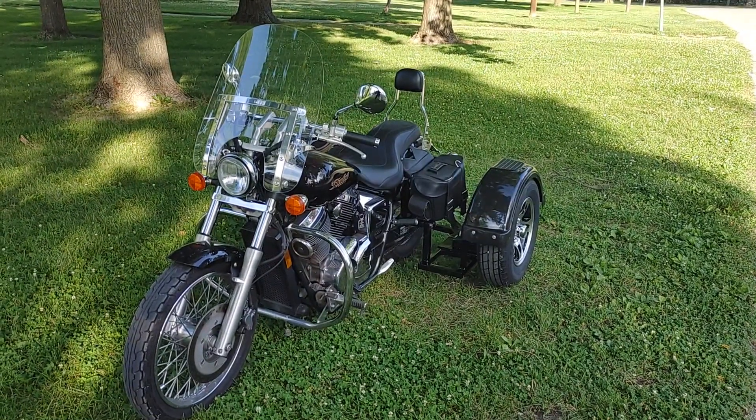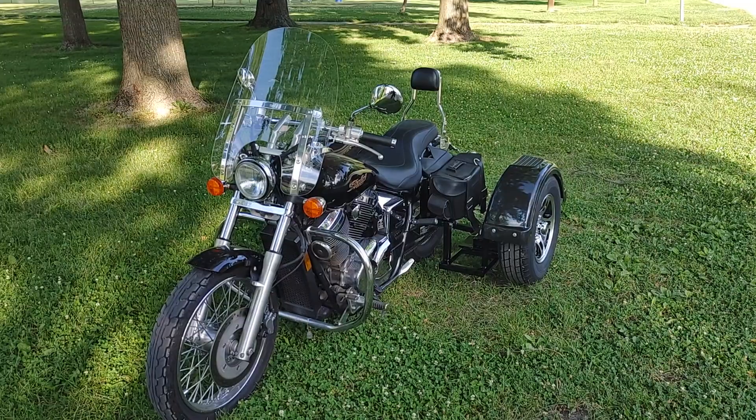This is David Moss with BIC Trikes. Today we're going to show off a 2007 Honda Shadow Spirit.